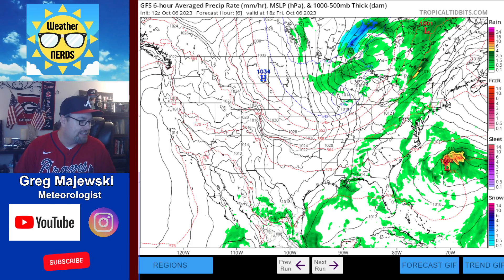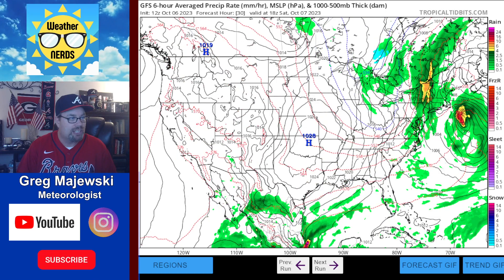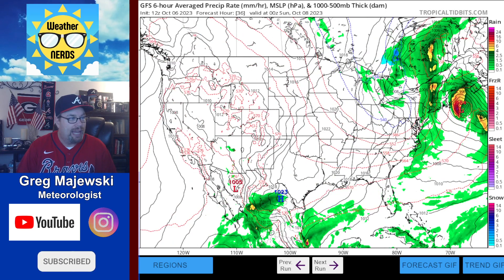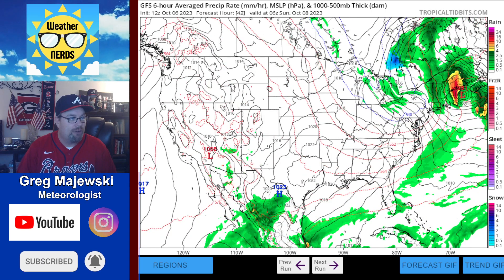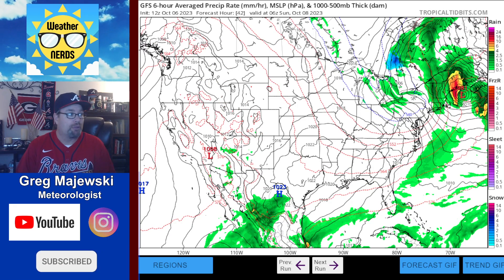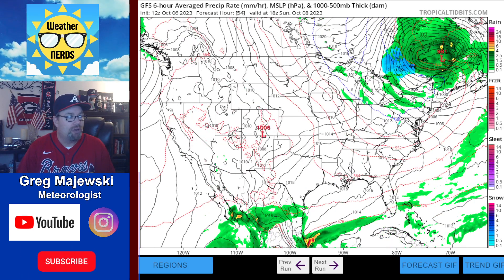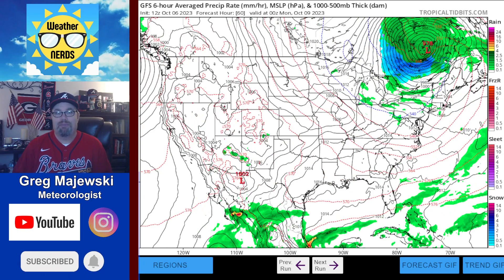Let's go ahead and kick this into interactive mode and I'll step you through this forecast. Watch the storm system off the eastern seaboard as it comes up toward the north and gets closer to landfall — it may even make it back to hurricane status or be an extra-tropical feature at this point.